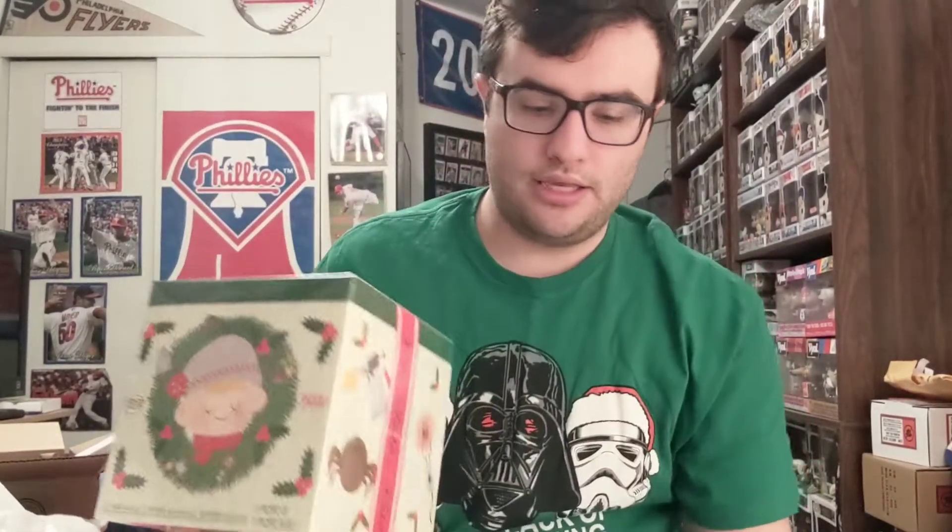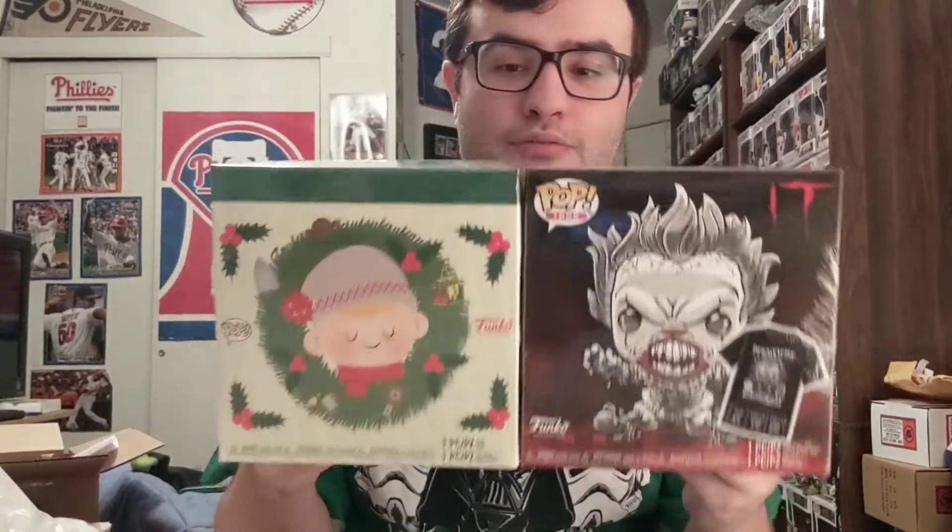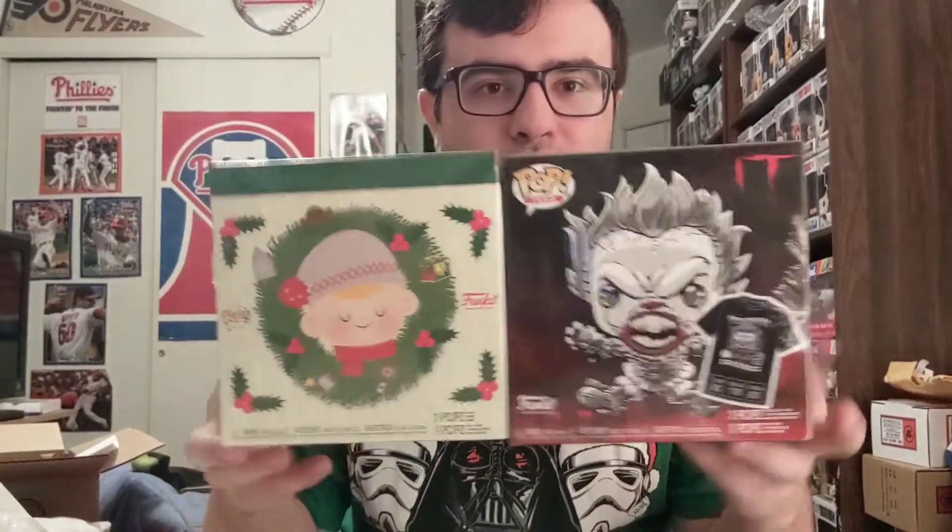So I got the IT and Home Alone bundles — bundle galore! There's also a bundle coming out on Target tomorrow for Funko Fridays and it's another Christmas box: the Die Hard t-shirt with John McClane — Bruce Willis's character — shirtless. I'm iffy about that one, I'll probably pass or maybe get it when it goes live.